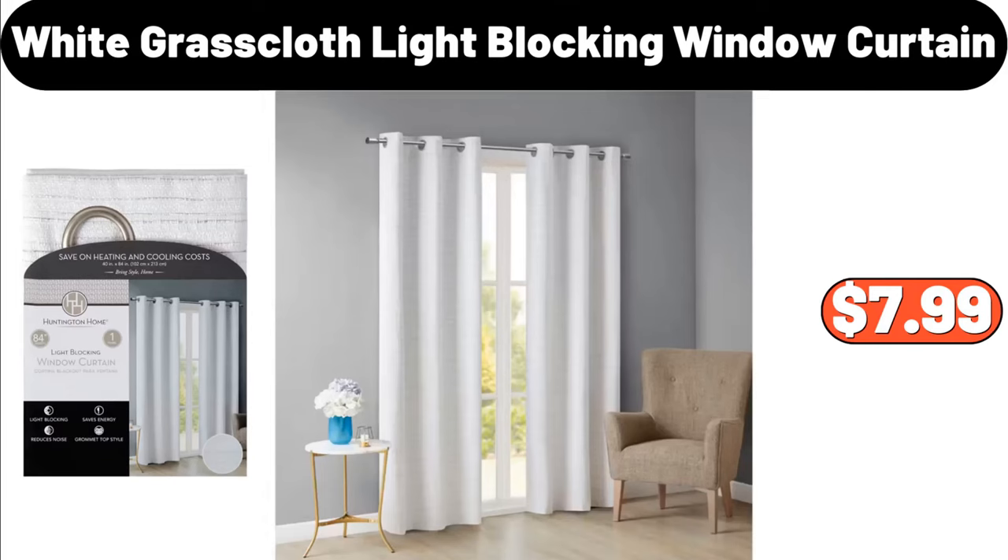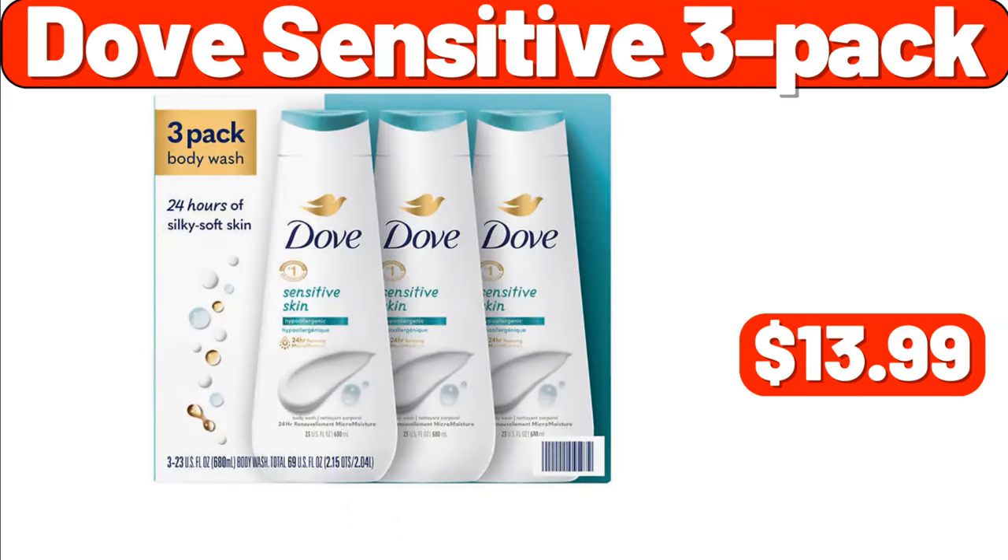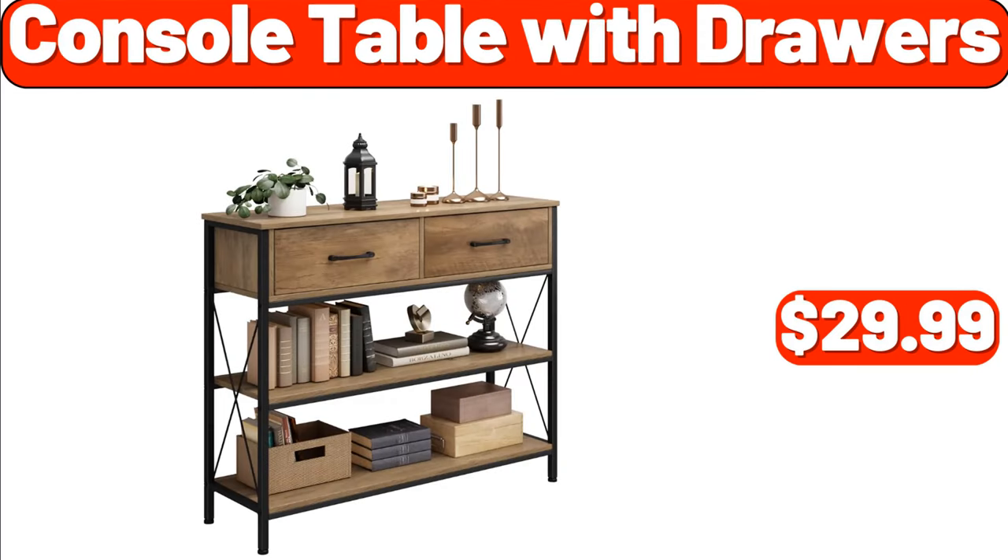Huntington Home white grass cloth light blocking window curtain, $7.99. Dove sensitive 3-pack, $13.99. Console table with drawers, $29.99.